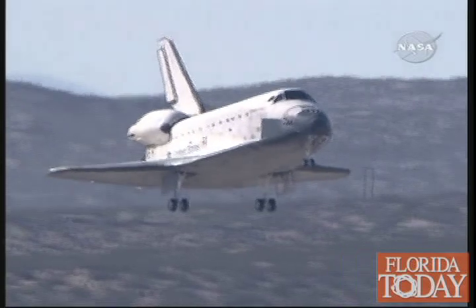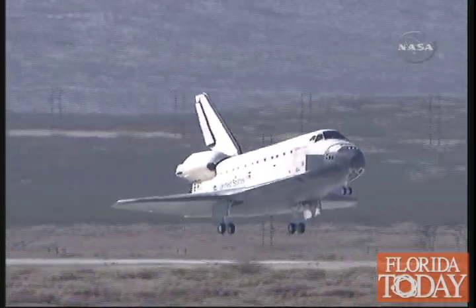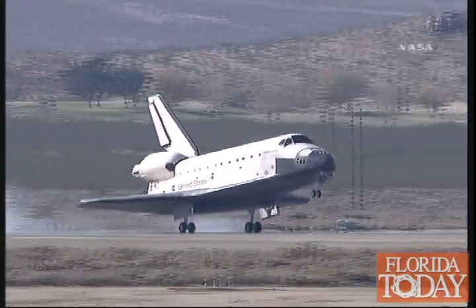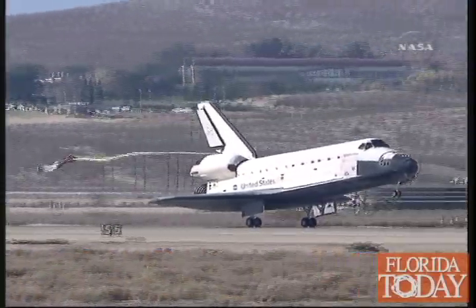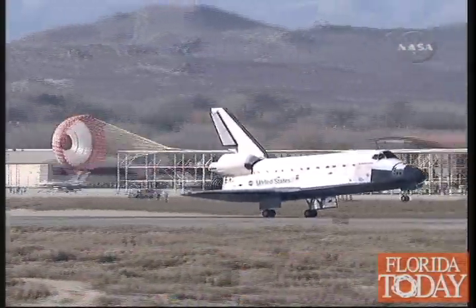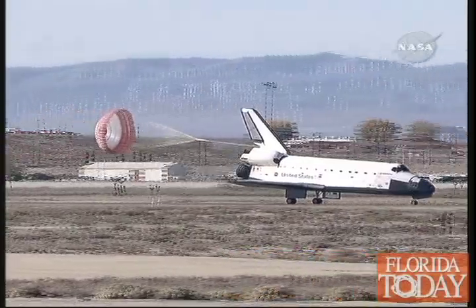Landing gear down. Gear down and locked. Touchdown. That will help slow Endeavour on the runway. Nose gear touchdown.